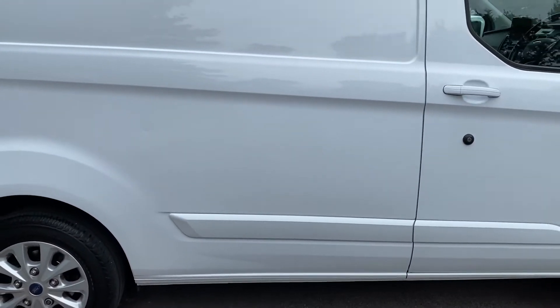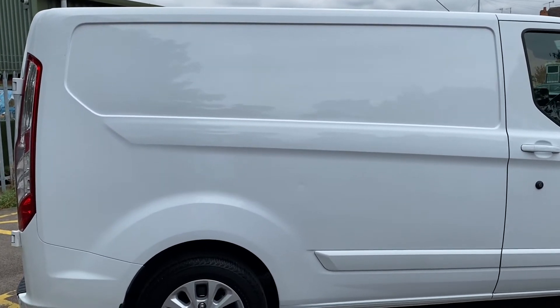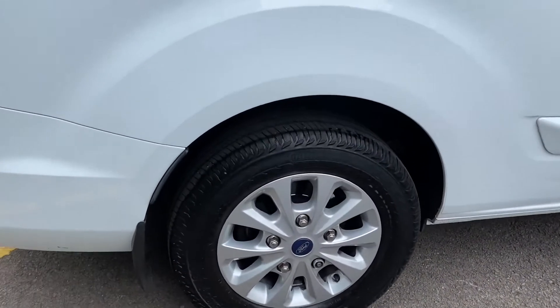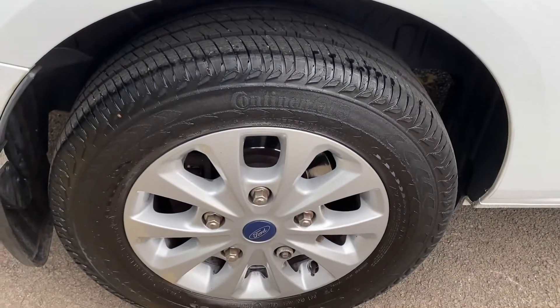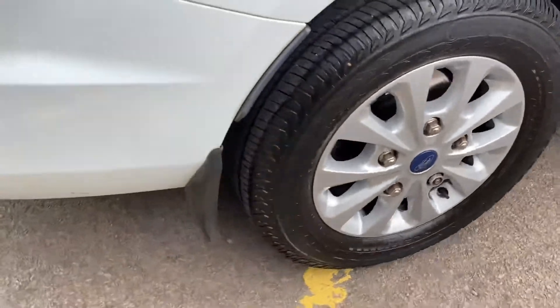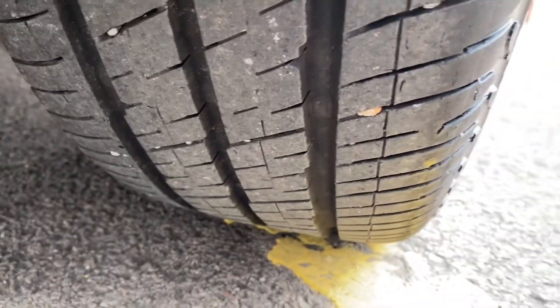Driver's side rear quarter - as I say, we have a ding here that we need to get our dent man on. But overall, pretty damn good, isn't it? Alloy wheel this side - you've got a Continental tyre on it. The alloy wheel itself has got a bit of brake dust on it, so we need to get those re-valeted. But the tyre itself has loads of tyre tread depth on it.